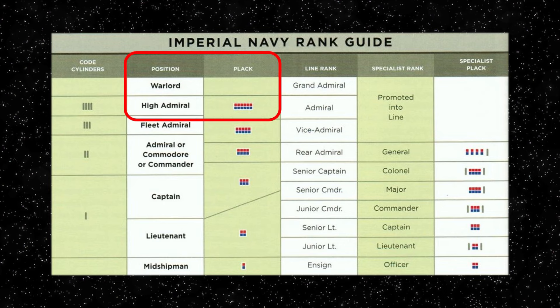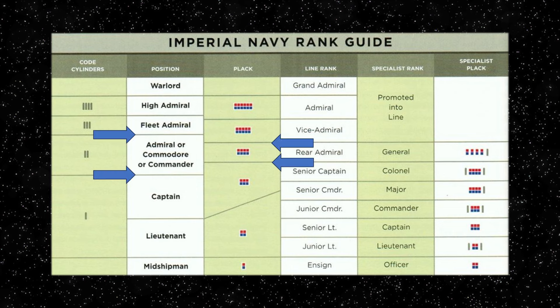Less common position ranks such as High Admiral or the rare title of Warlord were honorary positions assigned to Grand Admirals or MOFs. Where the horizontal lines between positions and the plaques are not aligned means the plaques could vary, and in this case the plaques between the ranks of Captain, Commodore, Commander or Admiral could be different as determined by the individual assignment.